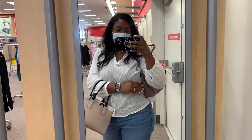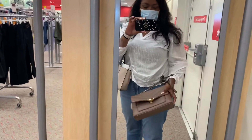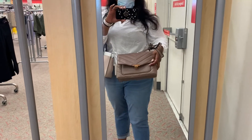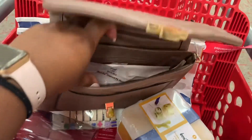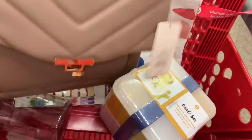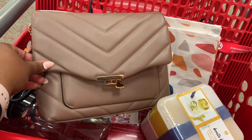How cute is this purse here from Target? This is super cute. Don't mind my case, but this is super cute — I like this for $30. Here's the bag, it's really cute and it's very plush, very chic. I love the color. It's from the brand A New Day, $30. Super cute with the gold detail and the chain, and it's a nice neutral tone. Super duper cute.